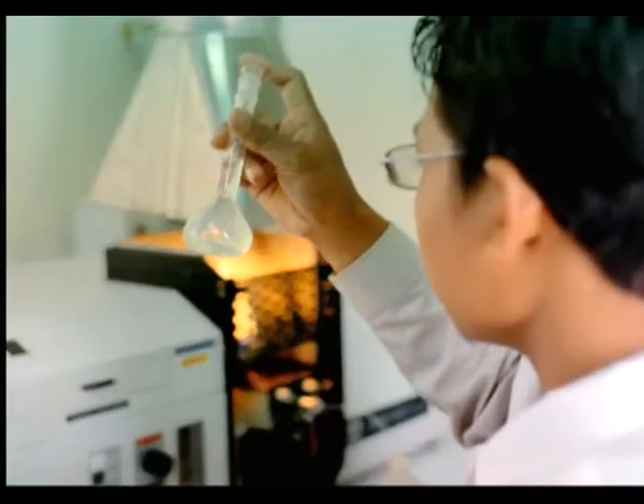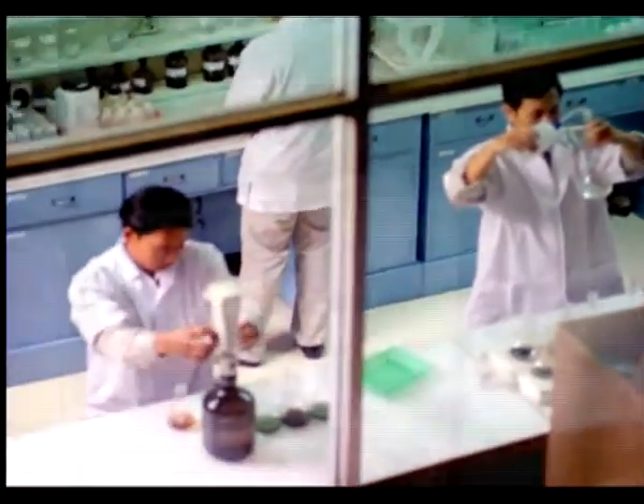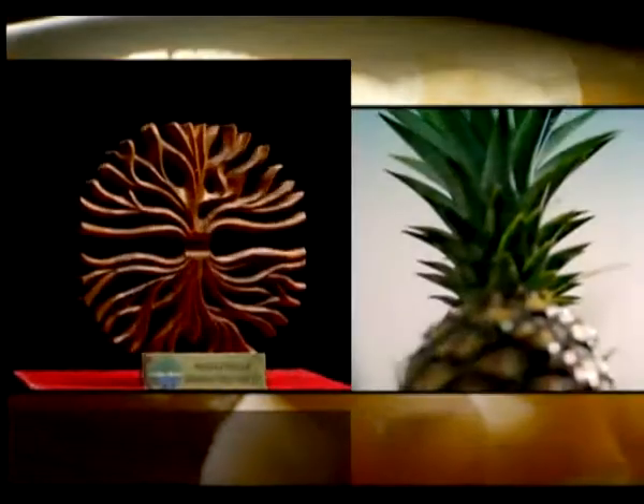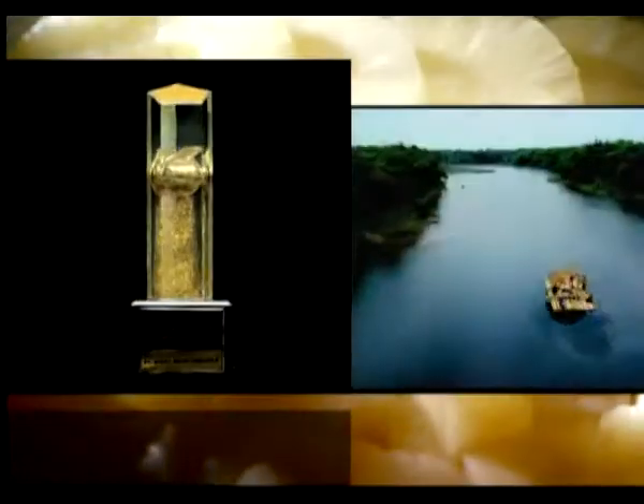Quality control, one of the cornerstones of our operations, has earned us the trust of our partners. We take great pride in the high quality of our products, which exceeds stringent international standards. And the award from Kahati, one of Indonesia's foremost environmental organizations, further validates our sustainable efforts in going green.